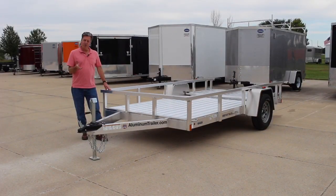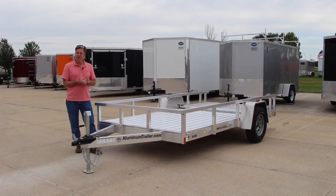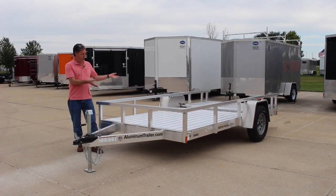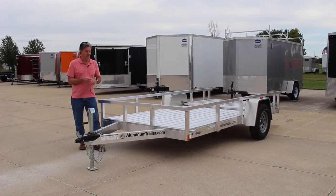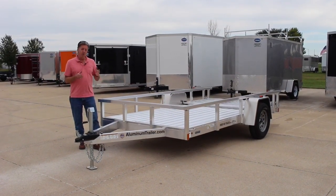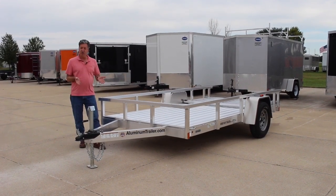Visit us here at Rightway Trailers in Hiawatha, just off the interstate. We have a really wide selection of trailers for you — from aluminum opens, steel opens, enclosed trailers, commercial trailers, about anything you need. We also have a full service shop for any of your service needs.